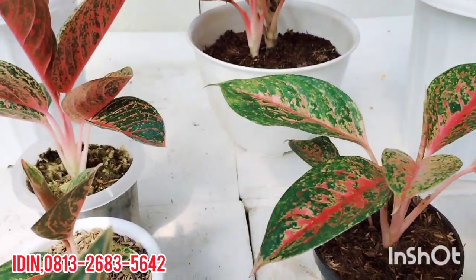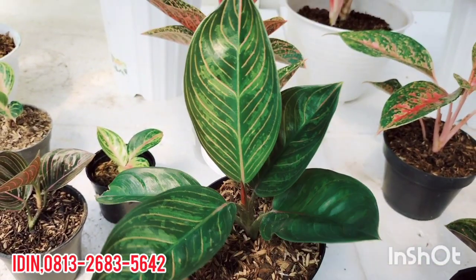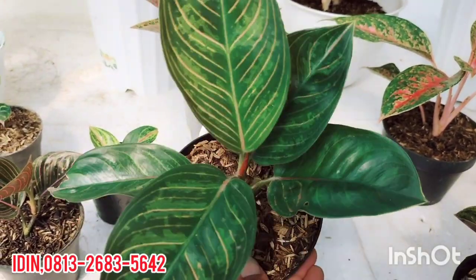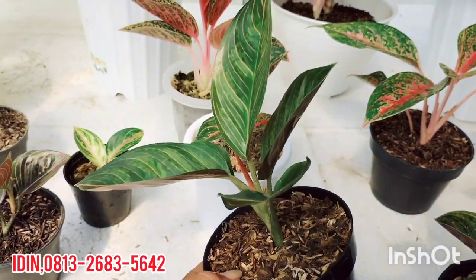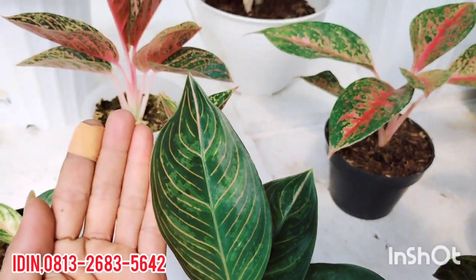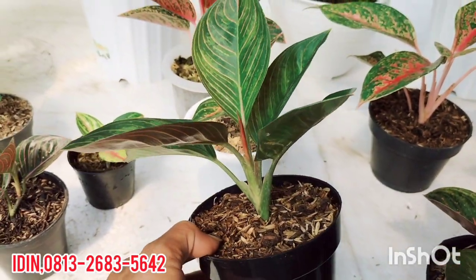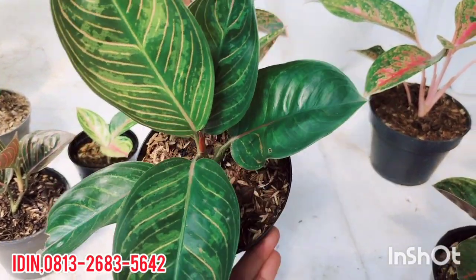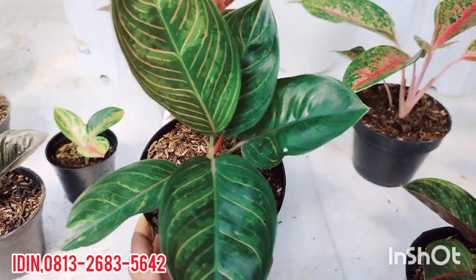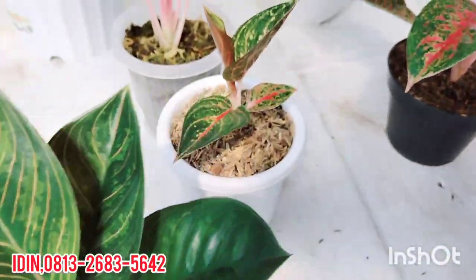Kita lanjut ke Aglaonema agak kecilan. Aglaonema Black Krishna, tanaman lokal. Ini pohon jahat, batang panjang. Daun 5+, tanaman lokal. Ukuran daun sekian kurang lebih. Dijual di harga Rp270.000. Black Krishna tanaman lokal, sudah free ongkir. Pengiriman tetap pakai media dan pot asli.